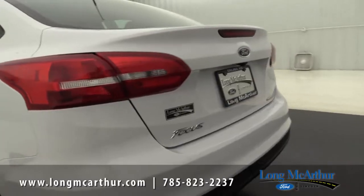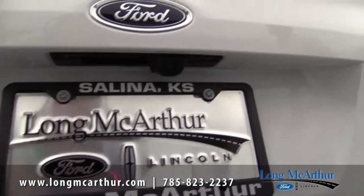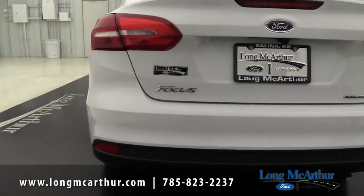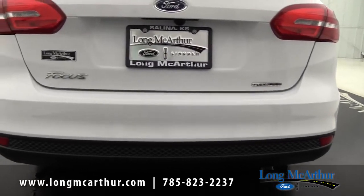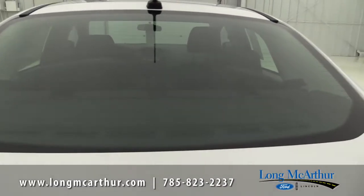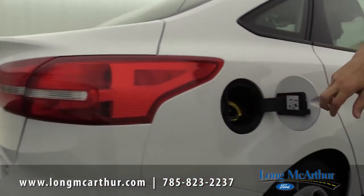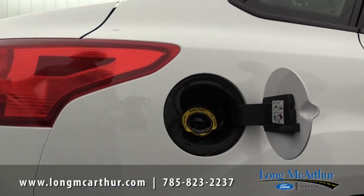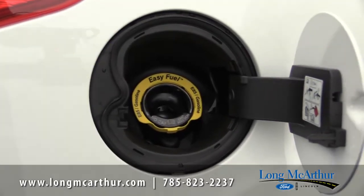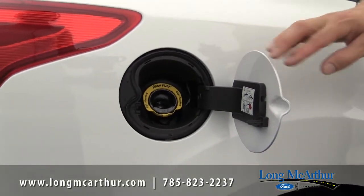Coming around to the back of the vehicle, standard on all Focus models is a rear backup camera. The camera is right there on the tailgate, so you can see behind you and avoid backing into anything. It's a great safety feature — required in all new vehicles by 2017, and the Focus already has it covered. It also has a rear defroster to clear off frost and ice. Lastly, it has an easy fuel capless filler — no gas cap to fiddle with. Just open the door, fill up, and close it. It seals nicely and has been a reliable Ford system for several years.